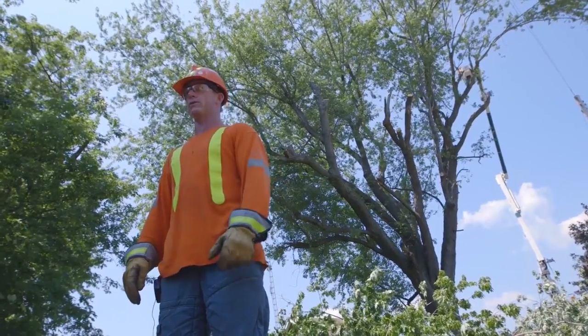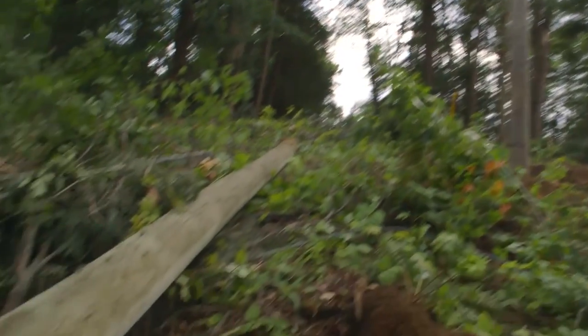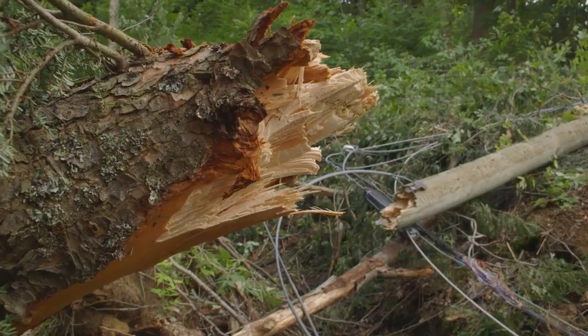This would break a lot of poles if this tree happened to come down, so it's a good tree to take out. You get a little bit of windstorm, the power's out. It doesn't have to be that strong either — it doesn't have to be a storm for situations like that for the power to go out.